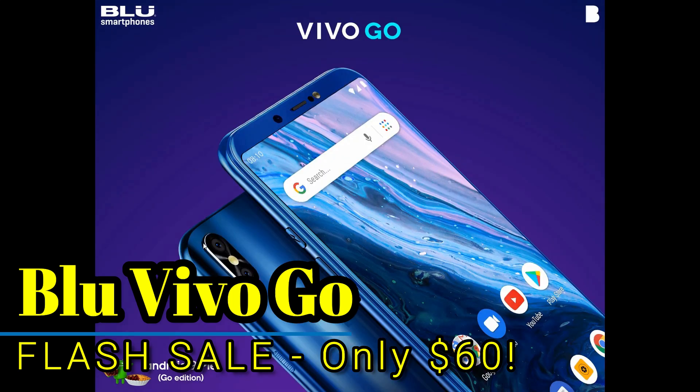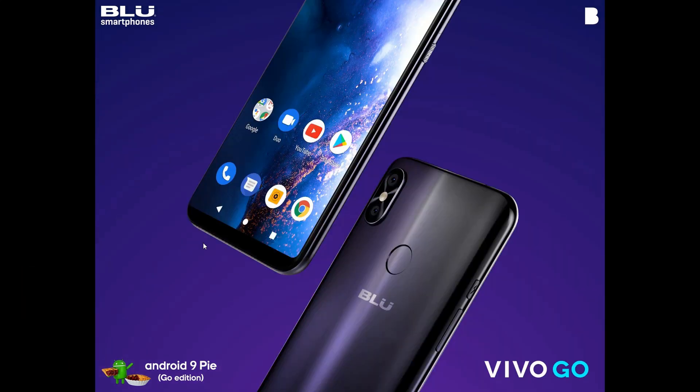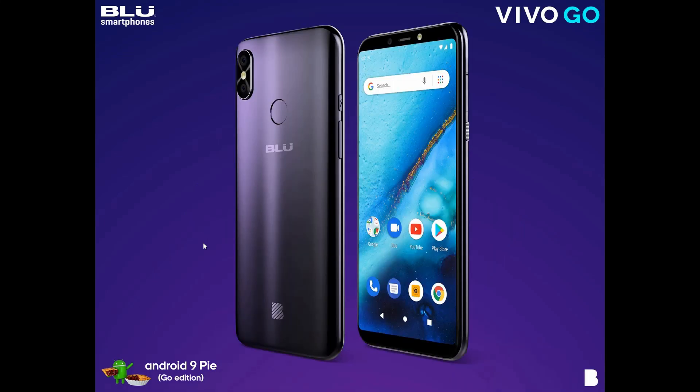Hey, what's going on everyone, my name is Donovan and today I'm excited to share with you a brand new device from our friends over at Blue. This is the Blue Vivo Go and it's available today if you're watching this December 13th, starting at 10 a.m.